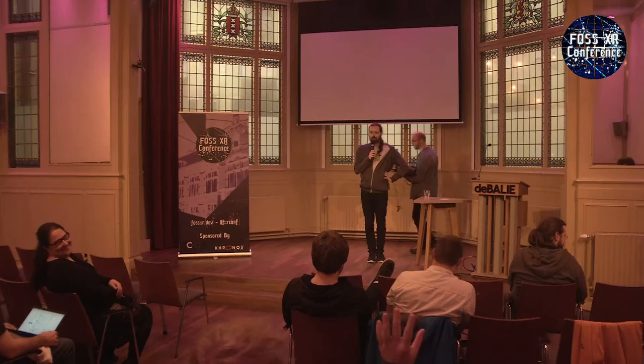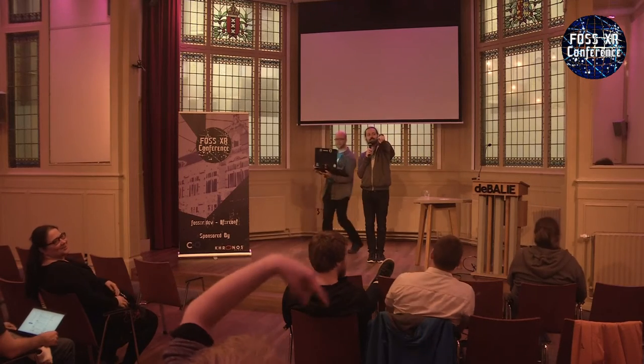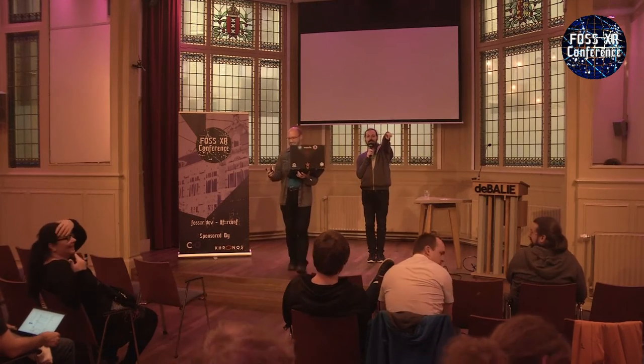We're ahead of schedule, so we can either chill or do something that's traditionally done at open source conferences — a lightning talk. This is the perfect moment: five minutes, no slides, you can use a browser if you want. Anyone want to do a lightning talk? Chris volunteers — perfect, we have a lightning talk from Chris.